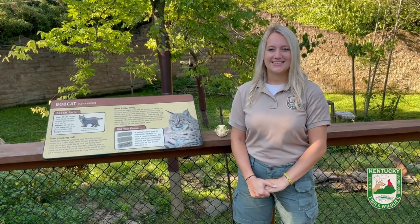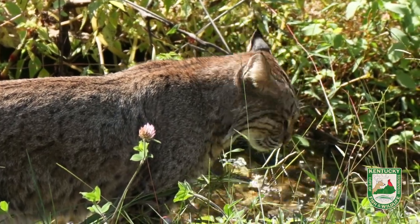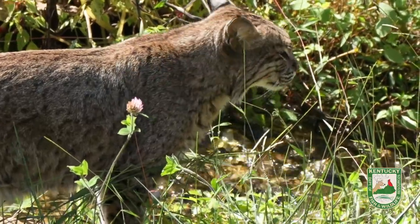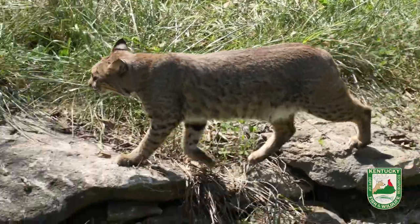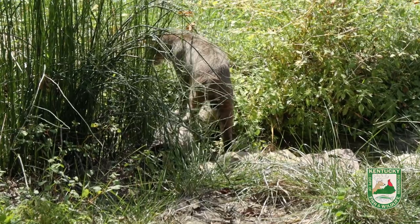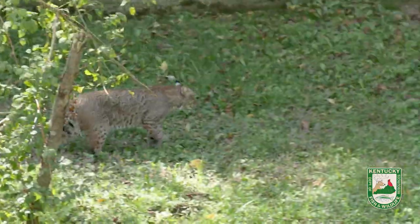A common question we get asked is, if bobcats are at the top of their food chain without any natural predators in Kentucky, then why don't we see them more often? Bobcats are mostly nocturnal, which means that they do most of their hunting and other activities at night. They also live in mixed forests, grassland areas, and abandoned agriculture areas, as well as mountainous regions.